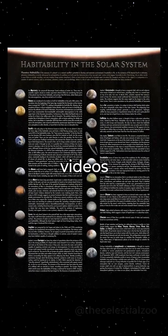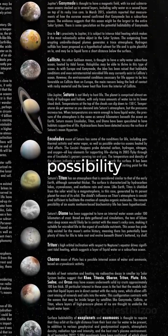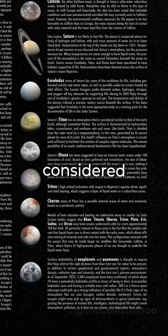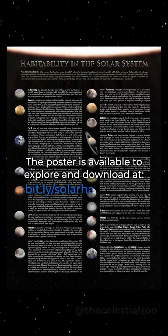In addition to these videos, we've designed a detailed poster showcasing celestial bodies in our solar system where the possibility of life, past or present, has been considered. The poster is available to explore and download at bit.life.solarhabitability.